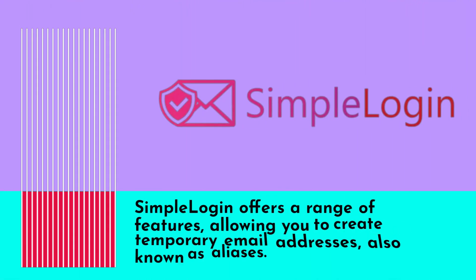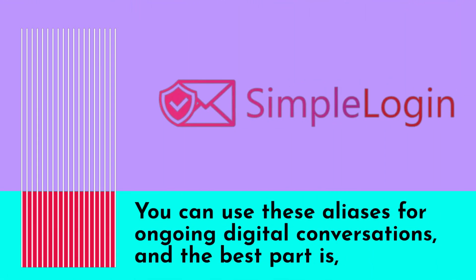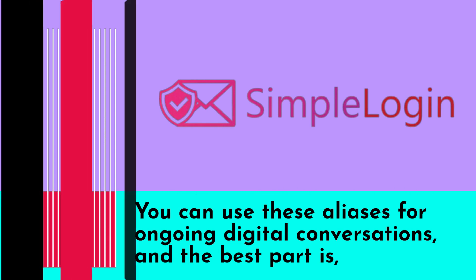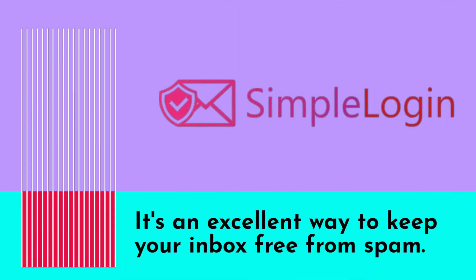Simple Login offers a range of features, allowing you to create temporary email addresses, also known as aliases. You can use these aliases for ongoing digital conversations, and the best part is you don't have to reveal your real email address to anyone. It's an excellent way to keep your inbox free from spam.